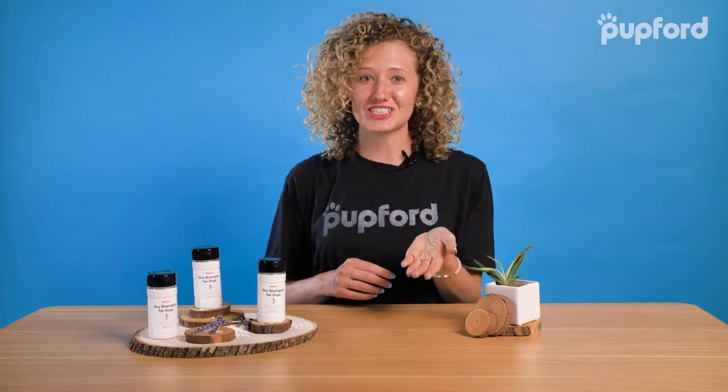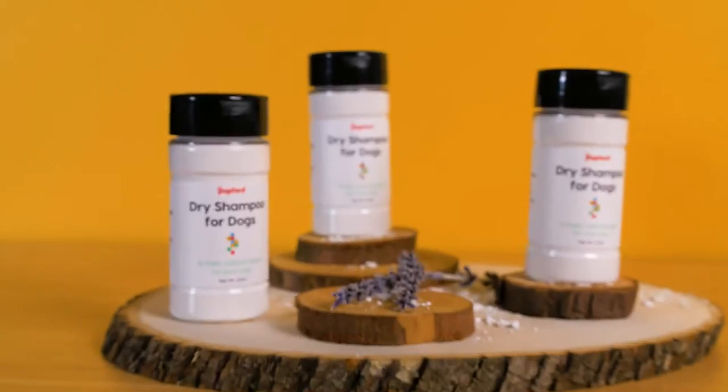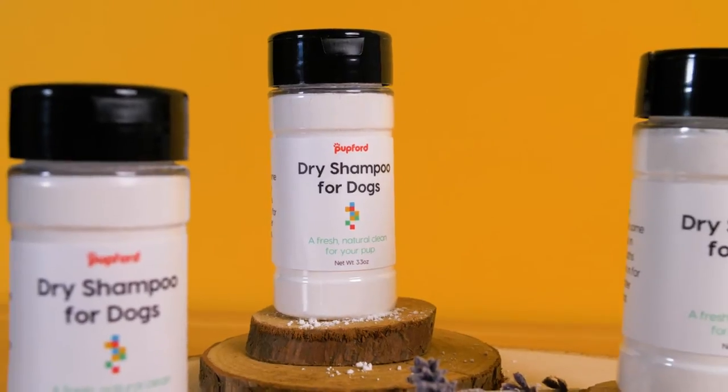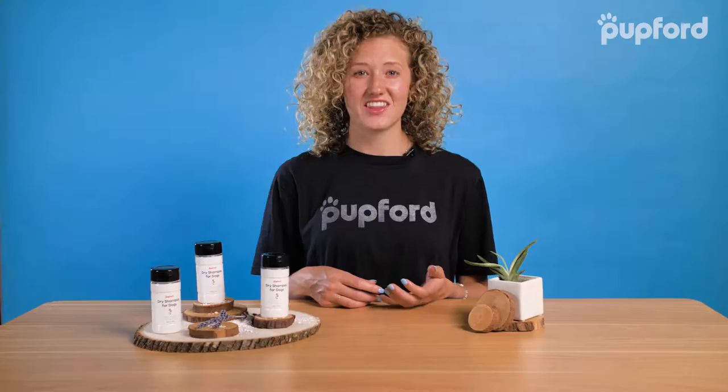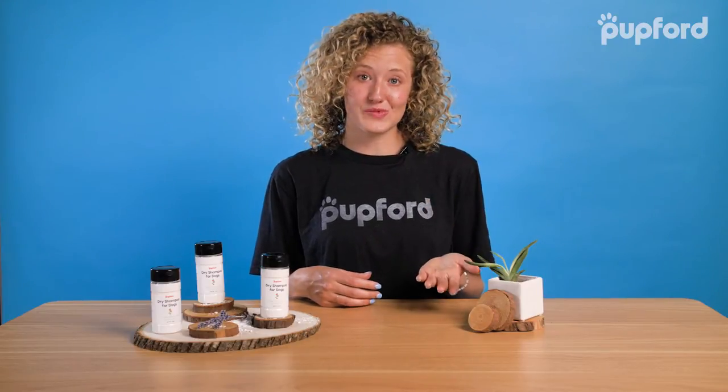If you want your dog to smell fresh, even between baths, then you need Pupford's Dry Shampoo for Dogs. This dry shampoo is made from natural, proprietary ingredients that help reduce your dog's stink and even improve their coat shine, all without a normal bath.